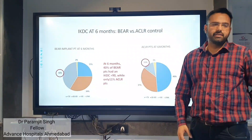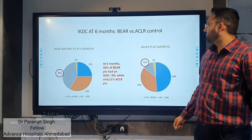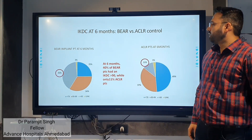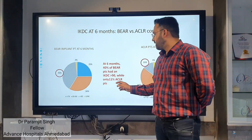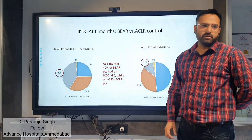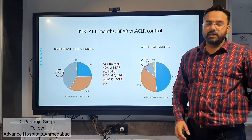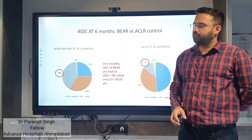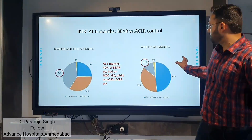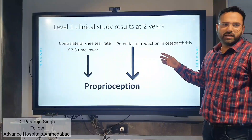When we look at the IKDC score at 6 months, comparing ACL reconstruction patients versus those operated with the BEAR implant, we can see from the graph that an IKDC score greater than 90% was seen in 40% of BEAR implant patients compared to only 11% of ACL reconstruction patients.